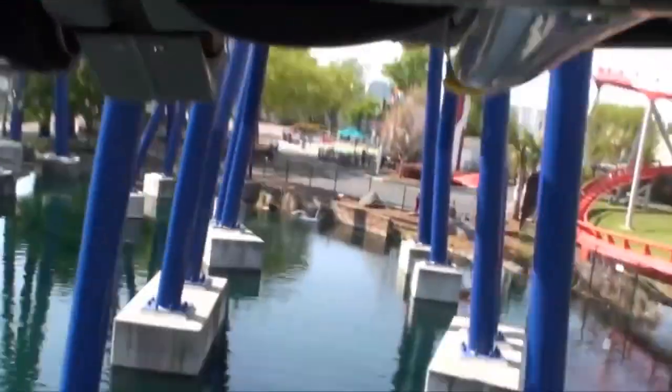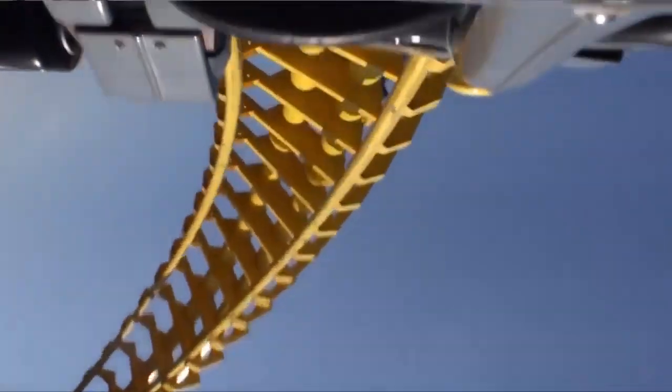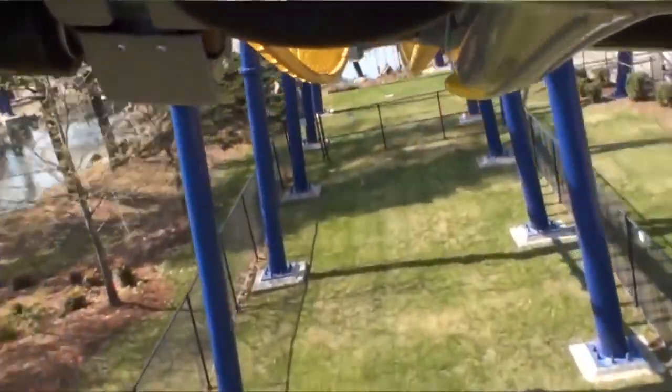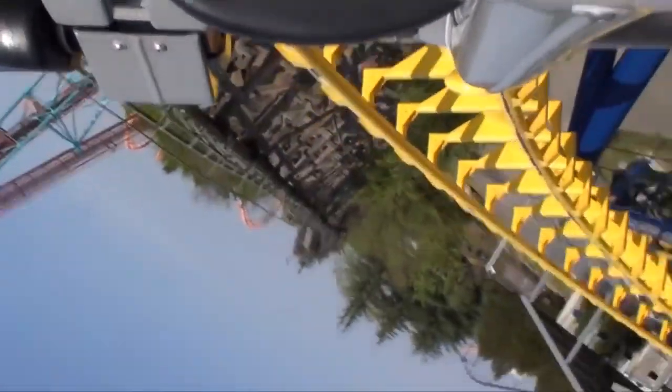Pretty much a lot of this ride is over the water, so it looks really nice. You go around an overbanked turn, then another turn where you flip around, and then you go through the vertical loop. This ride is really intense — I was not expecting all these positive G's. You flip back around into the flying position, and then you end the ride going through two corkscrew rolls. Then you're back in the lying position as you sit on the brake run.